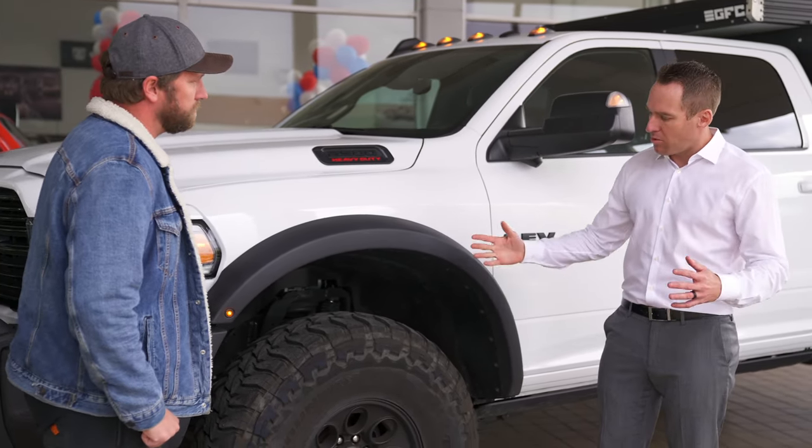From the parts side of things, we can sell parts over the counter and install things in service for a customer that wants to do it themselves or piece it together over time. With that, you get a year-long warranty — AEV offers a one-year warranty on the parts, and we offer a warranty on the labor as well.